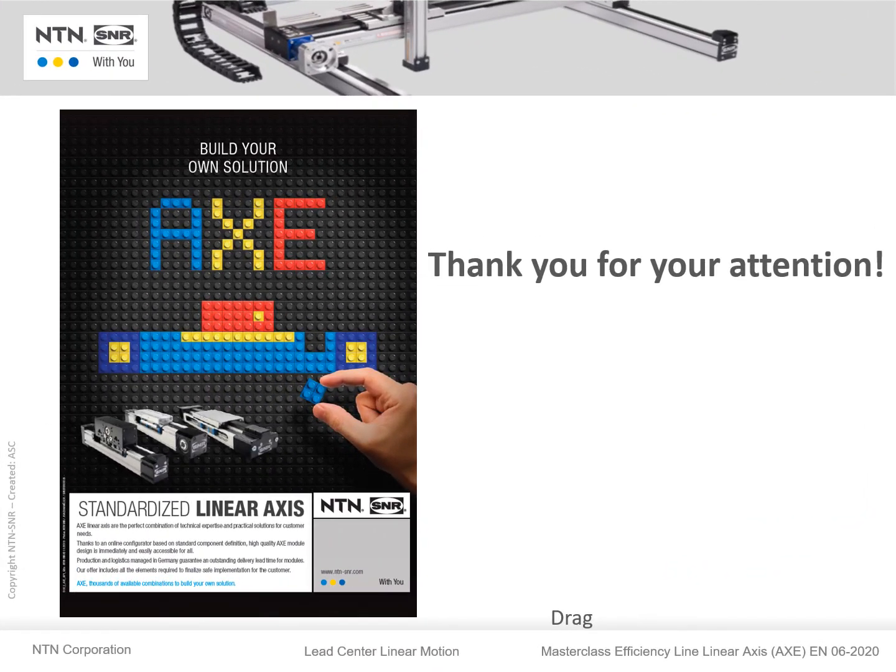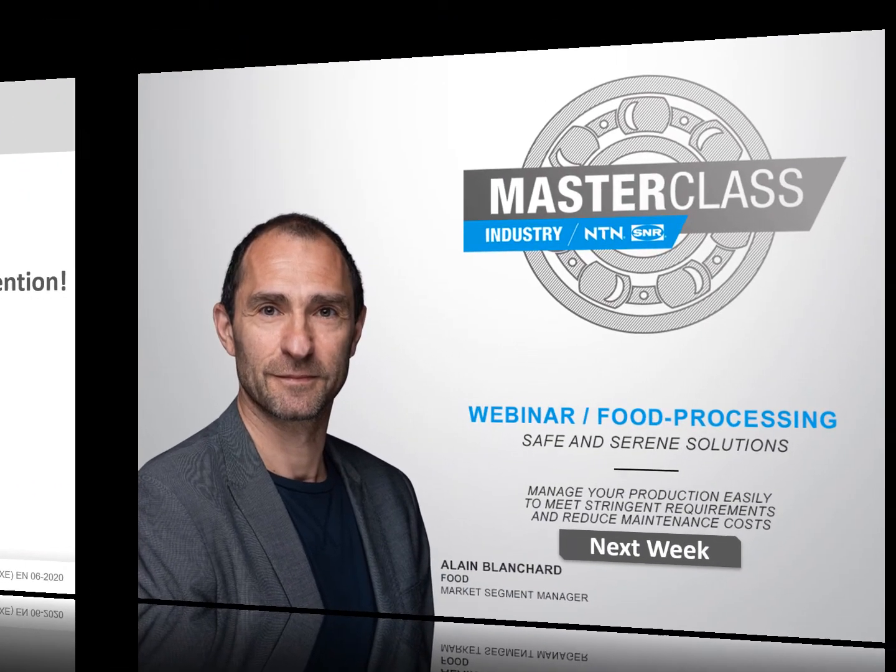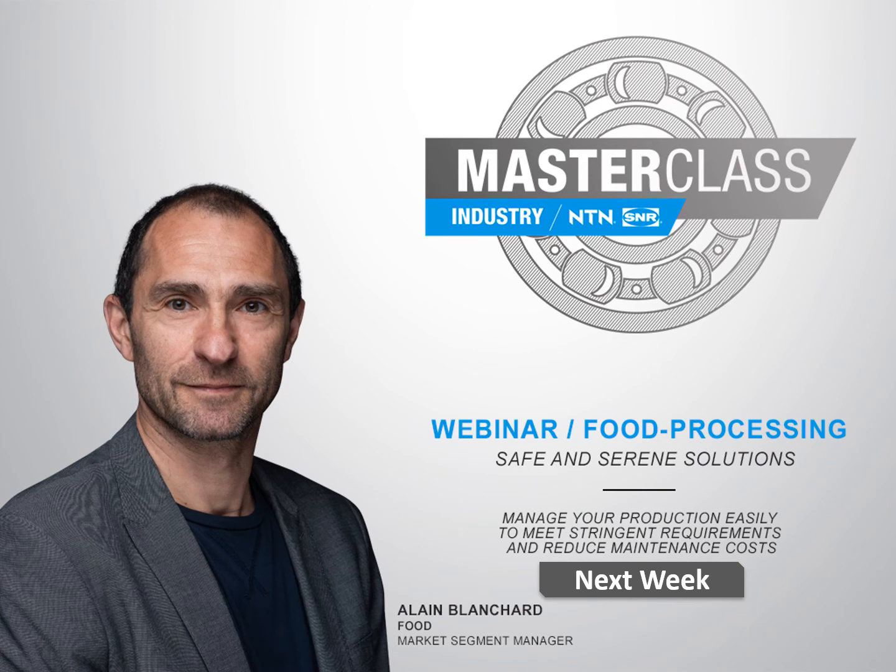I would like to thank you very much for your attention. For further information, questions, or comments, don't hesitate to post under the video or contact us as usual. Finally, I would like to invite you to our next masterclass webinar with Alain Blanchant about the food industry in the coming week. Thank you.